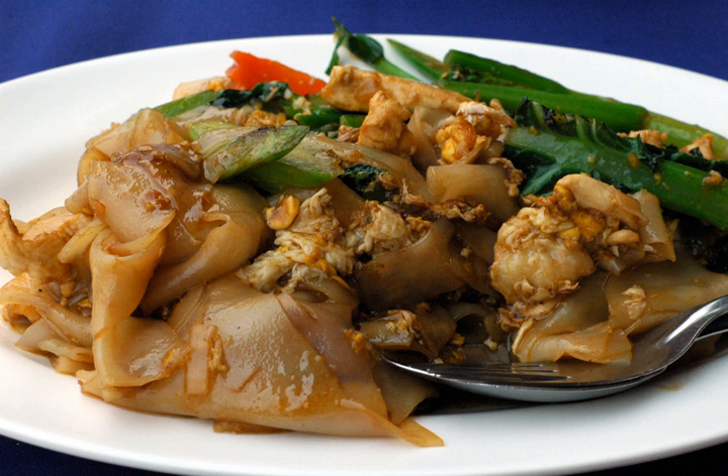Phat CIO, also transliterated as Pad Si-e-e-u, Pad Su, or Phad Si-e-e-u, pronounced P-e-t-s-u.